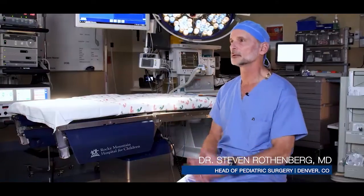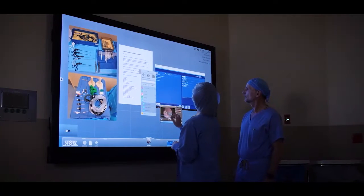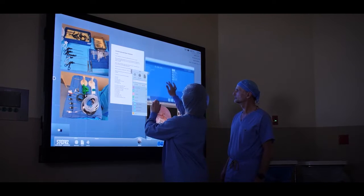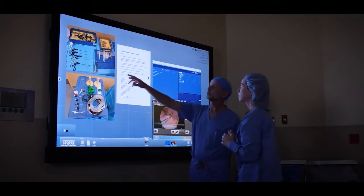All of those things really come into play as part of the operation. And what the collaborator allows us to do is to allow all those pathways to come into one space — basically a giant information board, if you will — that gives us access to all of that.